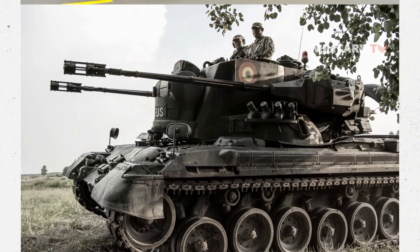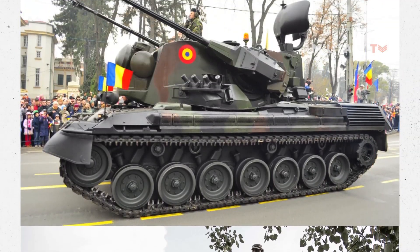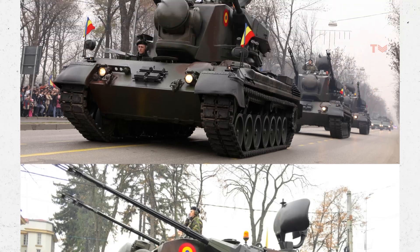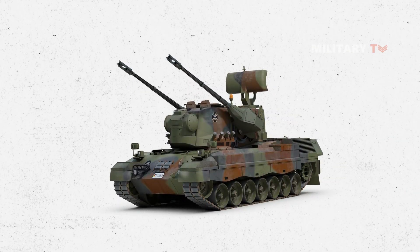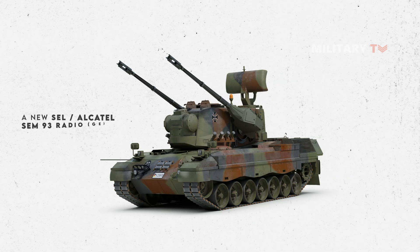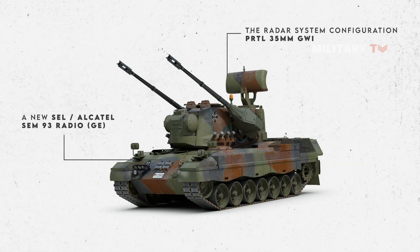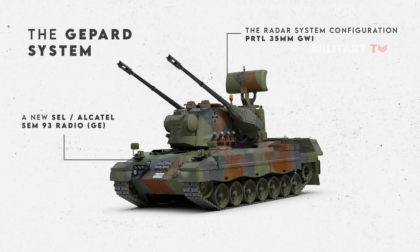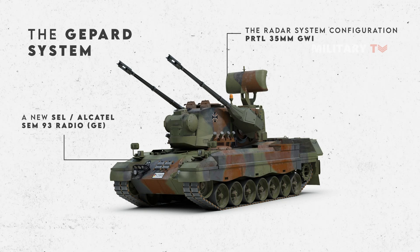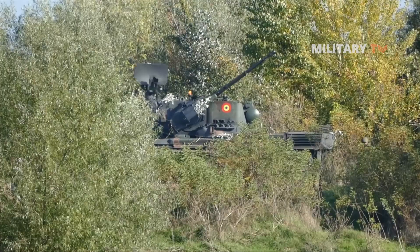The new TICS control system with a Thales Netherlands FM 9000 radio is part of the Dutch Gepard's command, control, and communications network, formerly Signaal. The C3 system for the German Gepard includes the new SEL Alcatel SEM 93 radio GE. With the exception of the radar system configuration, the Dutch version, PRTL 35mm GWI, is based on the same system technology as the Gepard system. As a result, the upgrade program was run as a bilateral project.